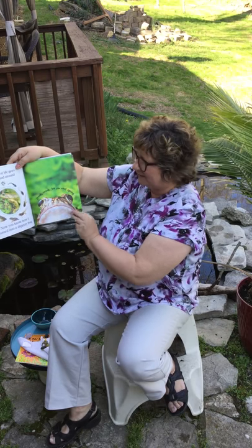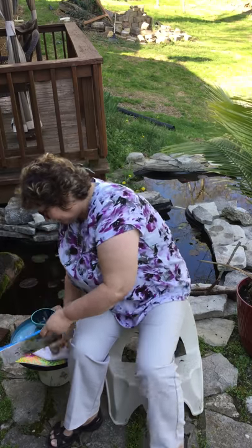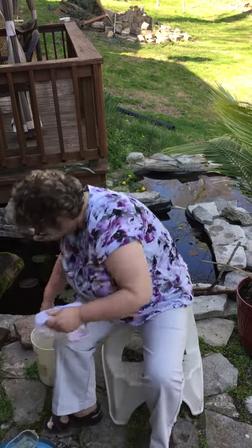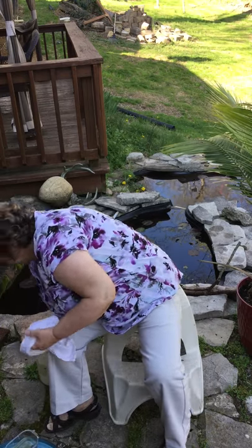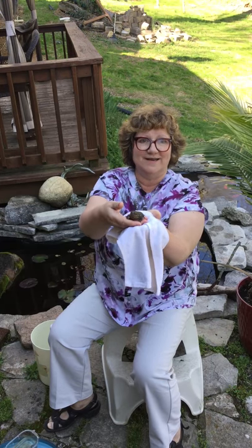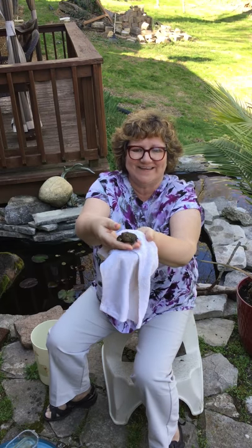Croak, croak. See you next spring. And we can't read a book about frogs without having one. So I have a little friend right here. Say hello. Hello. Hello frog. I'll see you next week. Bye.